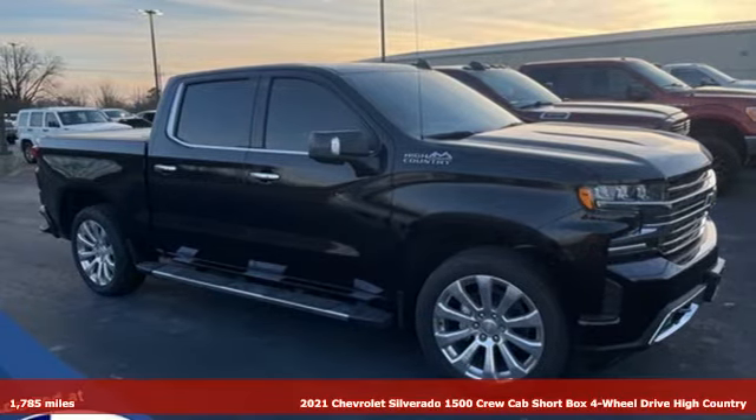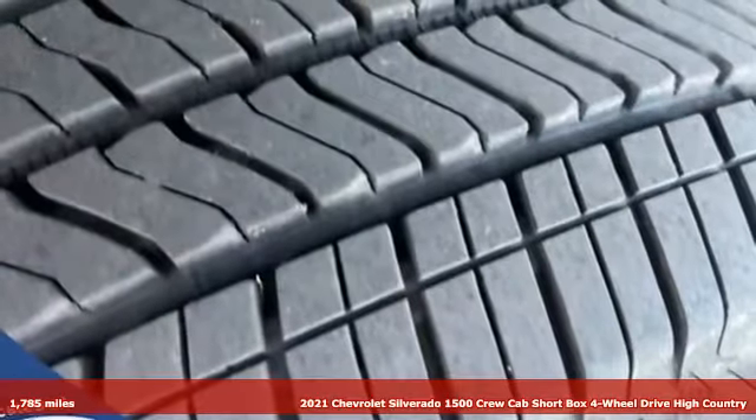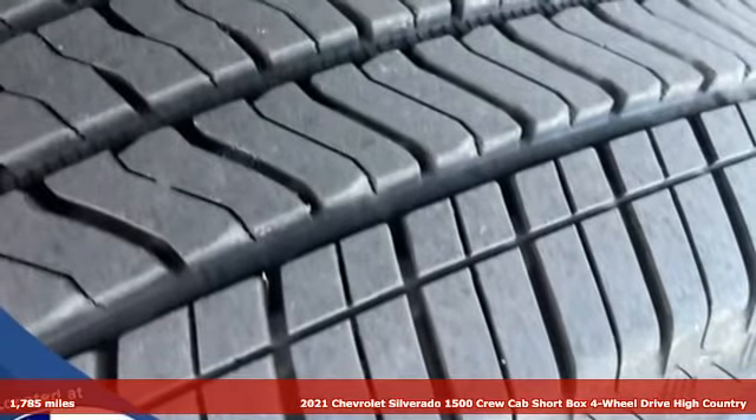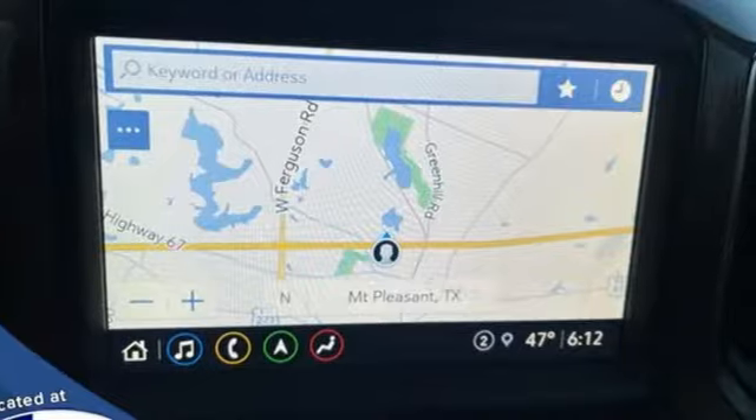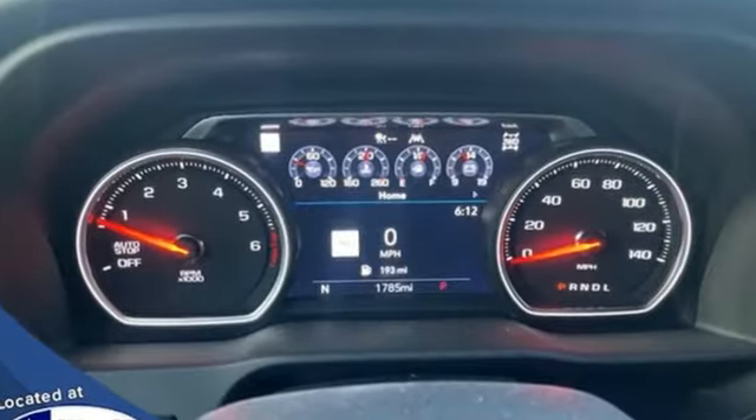Here's a 2021 Chevrolet Silverado 1500. When your livelihood depends on whether your truck can handle the load, this is the one to buy. It's equipped for all your driving needs and wants.